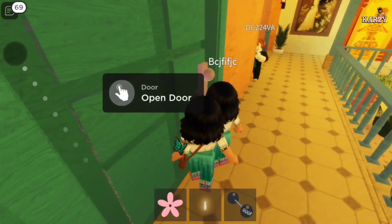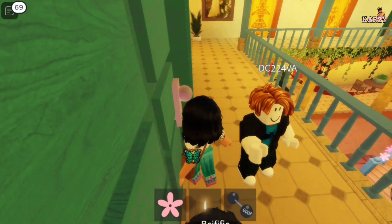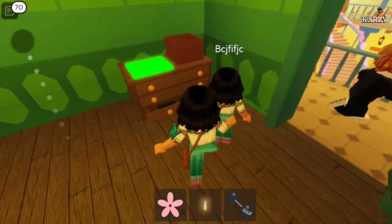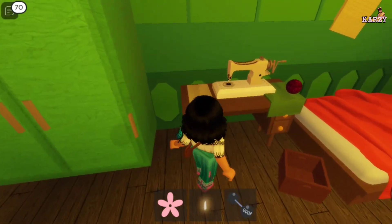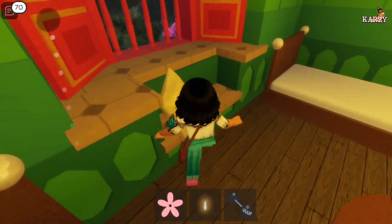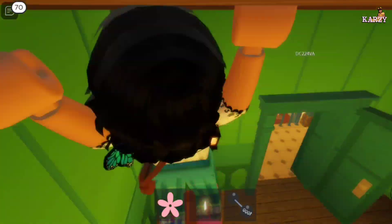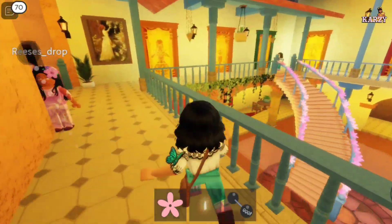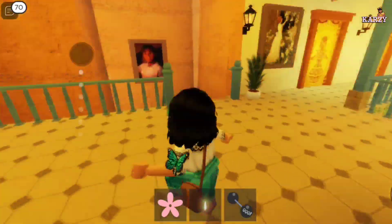Oh my god, what are you doing, Mom? This is a vision. This is my bed — this is where you... come on, another mirror. You can build it by yourself — just kidding. Is there even more?